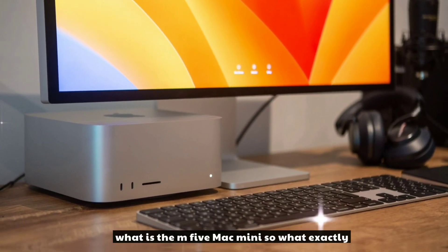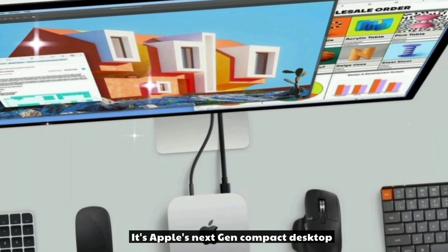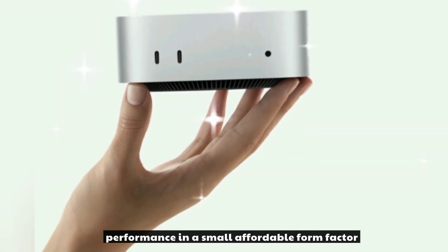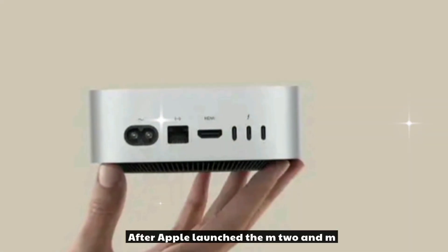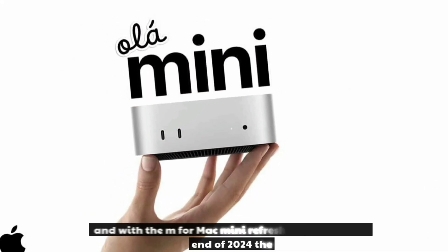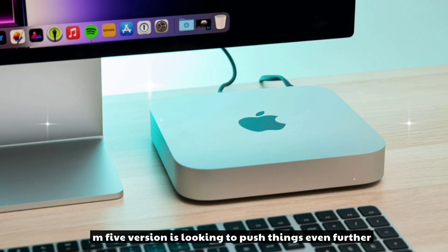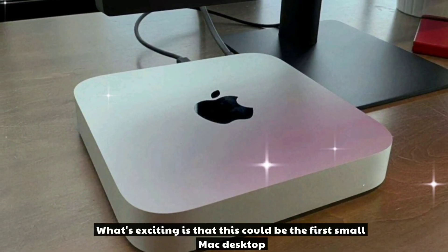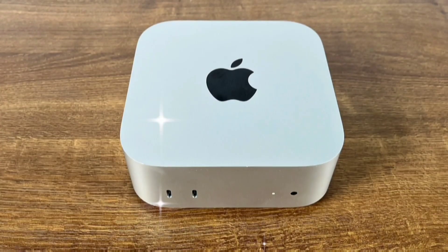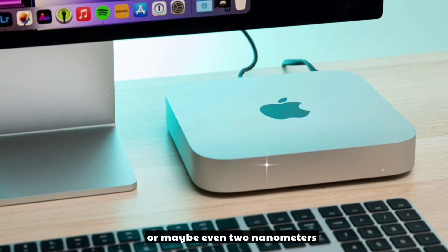So what exactly is the M5 Mac Mini? It's Apple's next-gen compact desktop, designed to deliver pro-level performance in a small, affordable form factor. After Apple launched the M2 and M2 Pro Mac Mini in early 2023, and with the M4 Mac Mini refresh expected by the end of 2024, the M5 version is looking to push things even further. This could be the first small Mac desktop to feature the new Apple M5 chip, rumored to be built on a cutting-edge 3nm process, or maybe even 2nm.